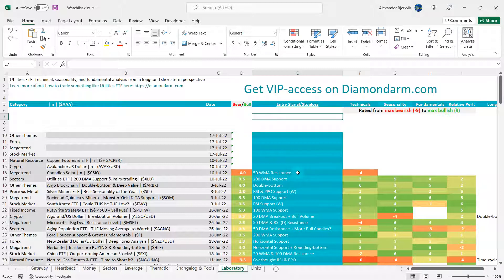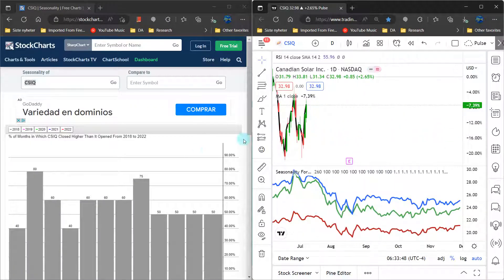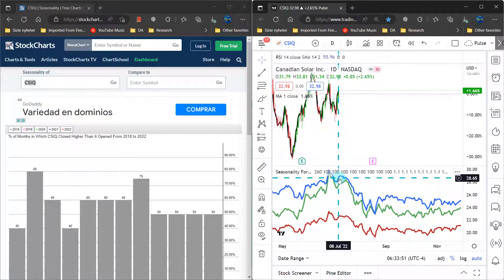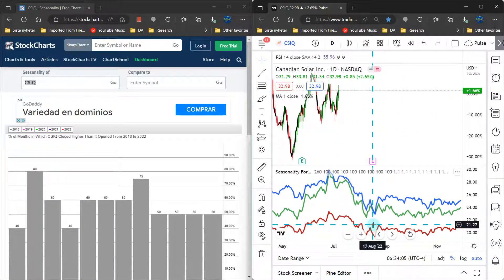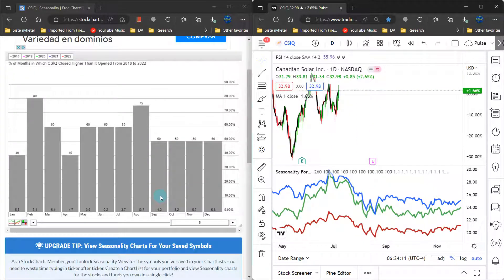The cleanest signal is the 50-weekly moving average resistance — it is currently a level ruled by the bears, giving the bears a score of minus four. However, the bulls have been able to challenge the 200-day moving average, so it's not a clean setup for the bears. Looking at seasonality over the last seven years in blue, five years in green, and ten years in red: the seasonality is very favorable for the bears to the right. But over the last five years, July is bullish and August closes higher 75% of the time.